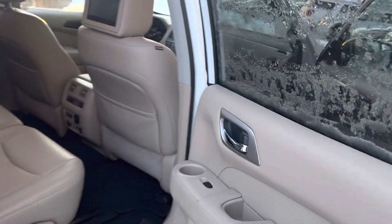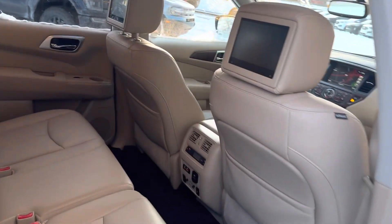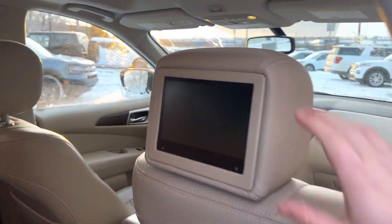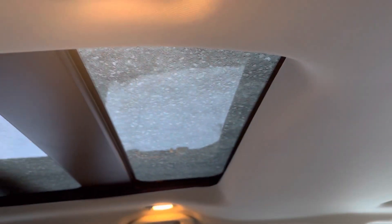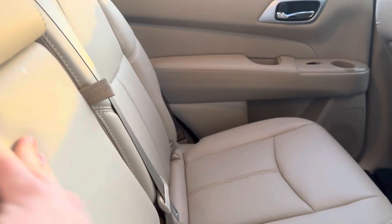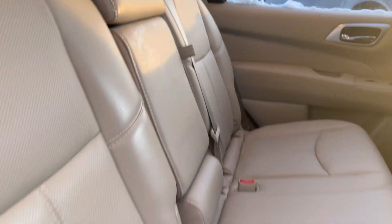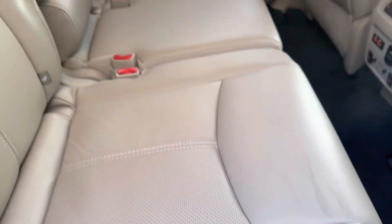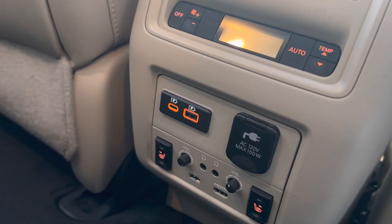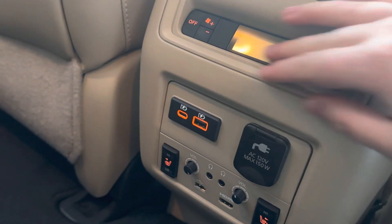Using the keyless entry to get into the back - so back here we have tons of room. We have the rear DVD entertainment system and a rear moonroof as well, which you don't see very often. You can pop this down. The leather is in fantastic condition back here - it doesn't even look like it's been sat in before.